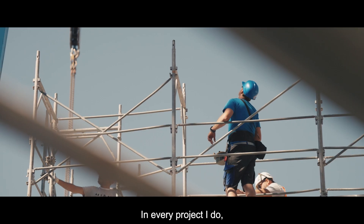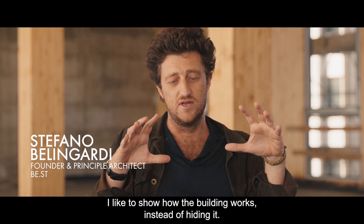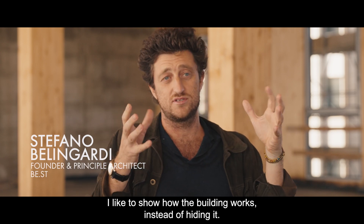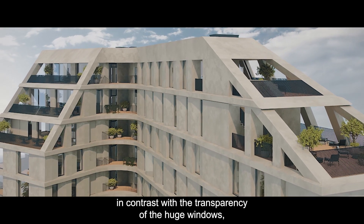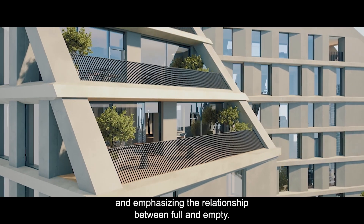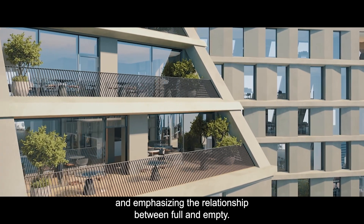In every project I do, I like to show how the building works instead of hiding it, showing the concrete lines in contrast with the transparency of the huge glasses and emphasizing this relationship between full and empty.